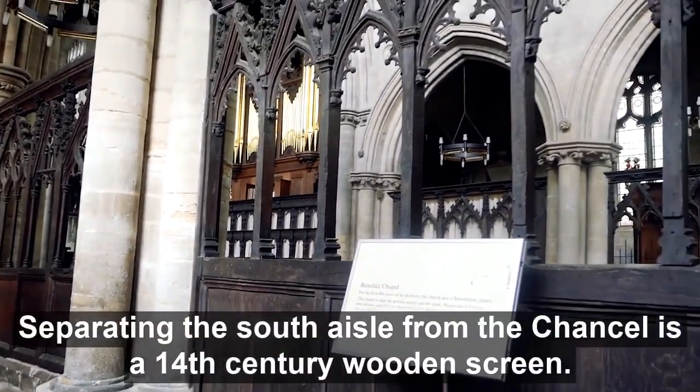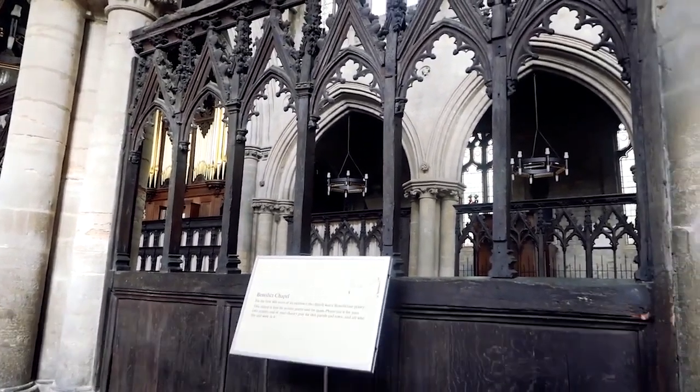Separating the South Aisle from the chancel is a 14th century wooden screen. Looking closely, small carvings of tumblers in grotesque poses can be seen.